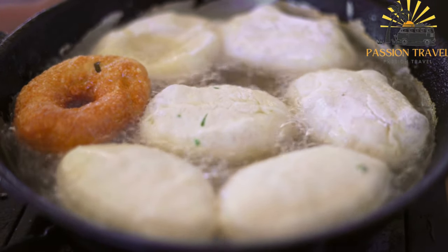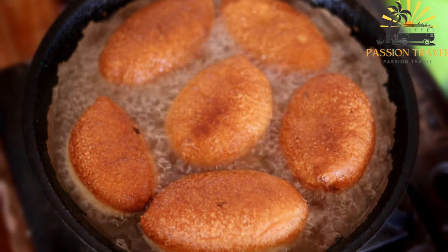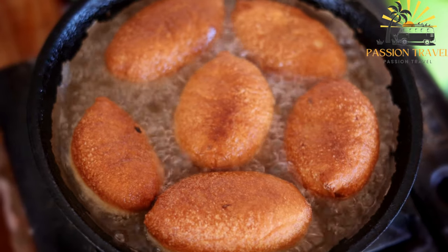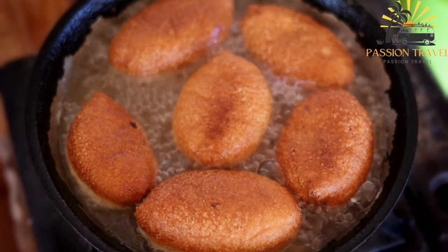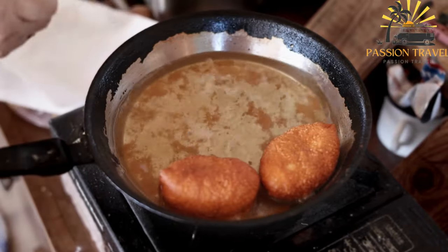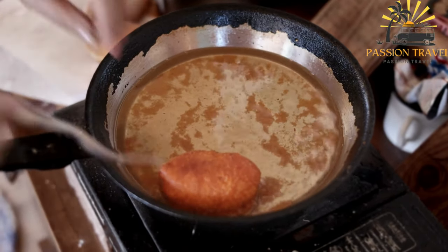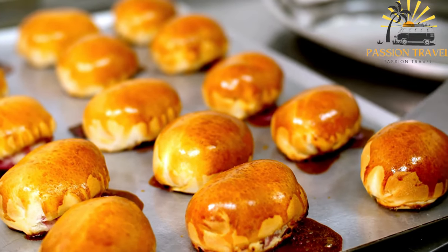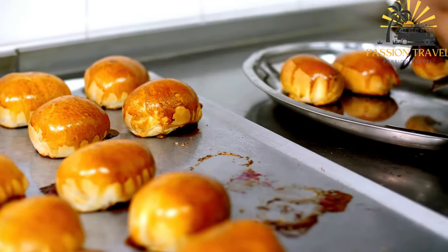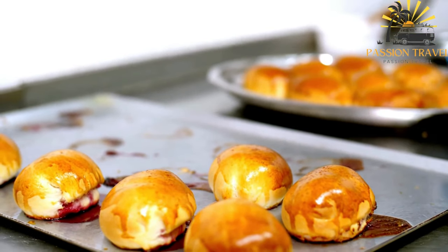Cabbage filling is made by sautéing shredded cabbage with onions until tender, seasoned with salt, pepper, and herbs. Purashki can also be filled with various types of cheese such as farmer's cheese, feta, or melted cheese, combined with herbs or vegetables to enhance the taste. Sweet purashki feature fruit fillings mixed with sugar and sometimes cinnamon, or jams and fruit preserves such as strawberry, raspberry, or apricot, adding a burst of fruity sweetness.